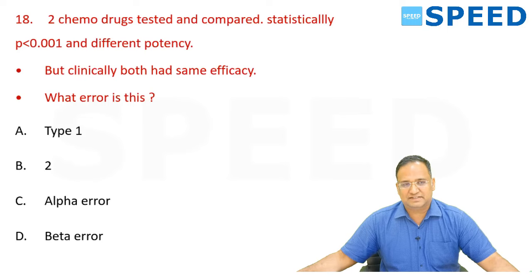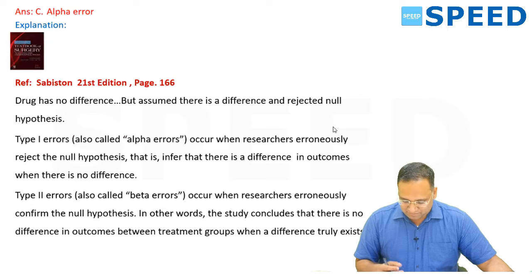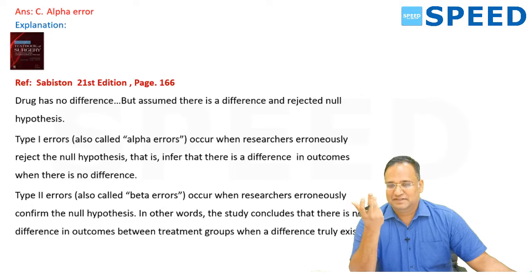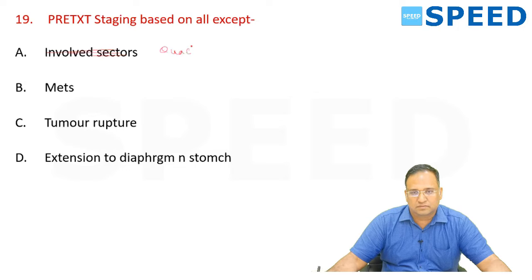Two chemo drugs tested — statistically p-value 0.001 showing different potency, but clinically both had same efficacy. What type of error? Type 1 error (alpha error). Sabiston 21st edition, page 166: Type 1 error occurs when researchers erroneously reject the null hypothesis and infer a difference in outcomes when there is no difference. Both 'Type 1 error' and 'alpha error' are correct answers, so that is why both were given as options.